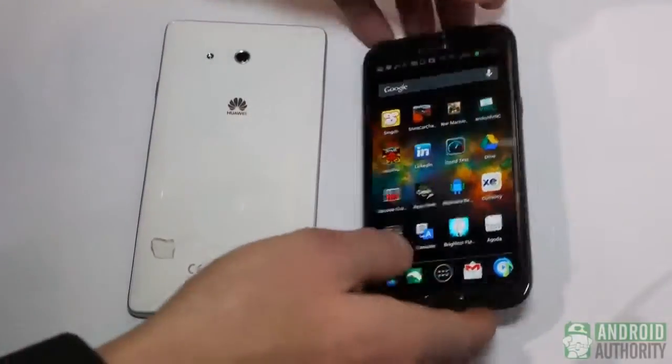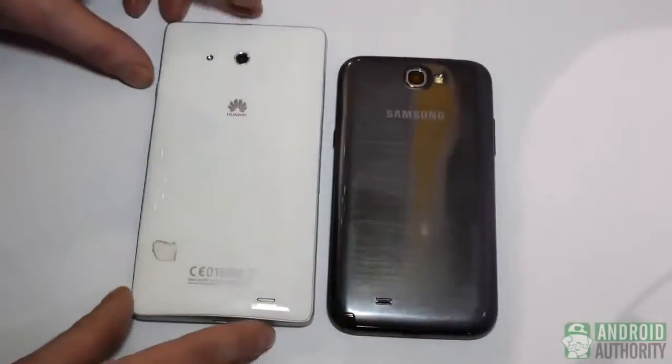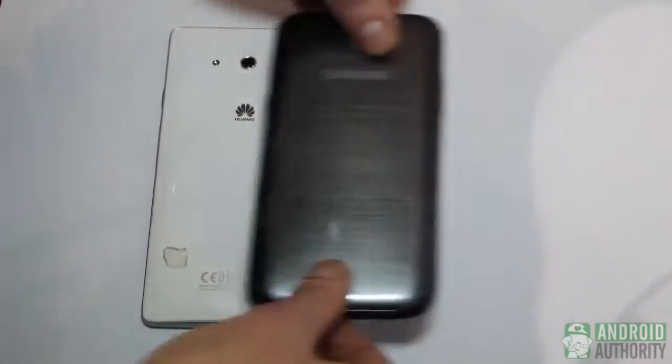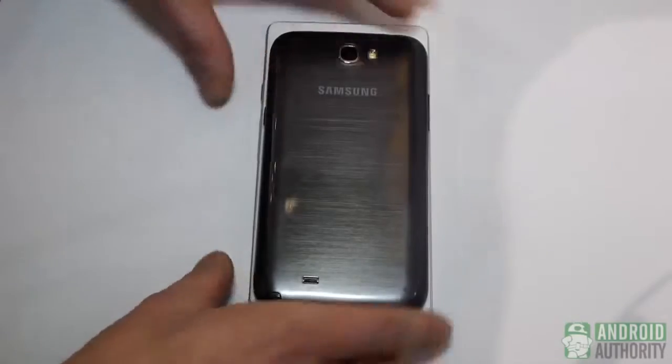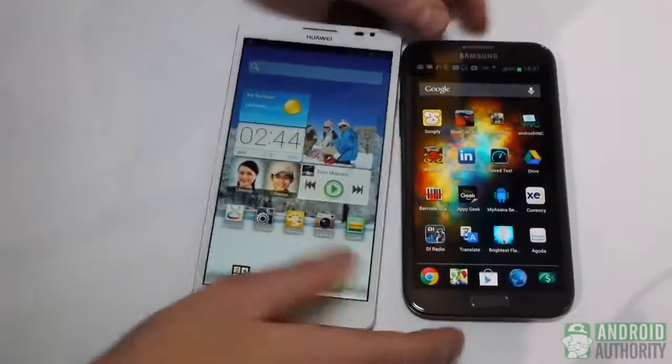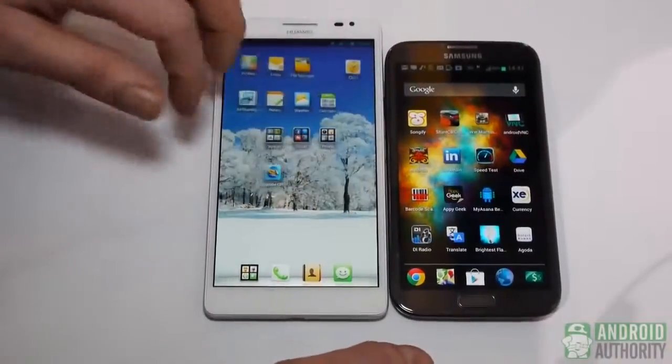On the rear, both feature an 8-megapixel camera. Just to show you the difference in size, it's obviously quite more substantial. They're very similar in terms of width — it's just a little bit taller. But going from 5.5 inches to 6.1, you can see the screens are substantially bigger on the Ascend Mate.